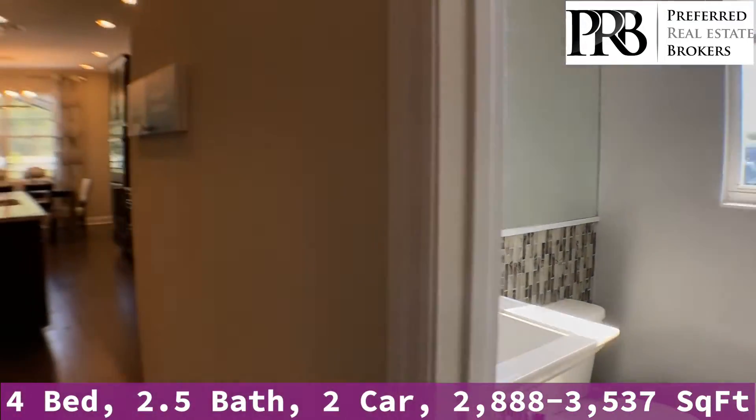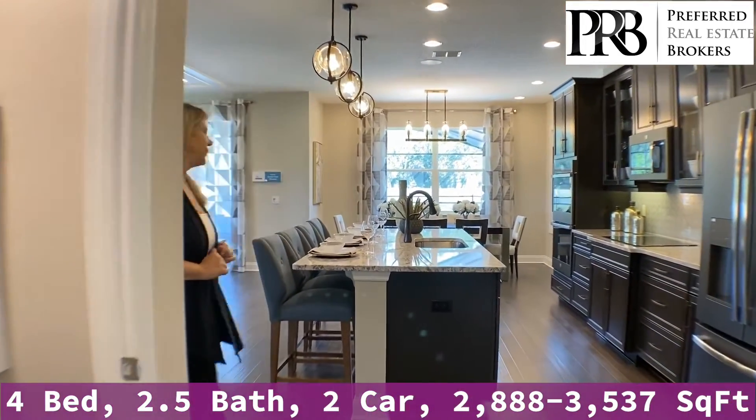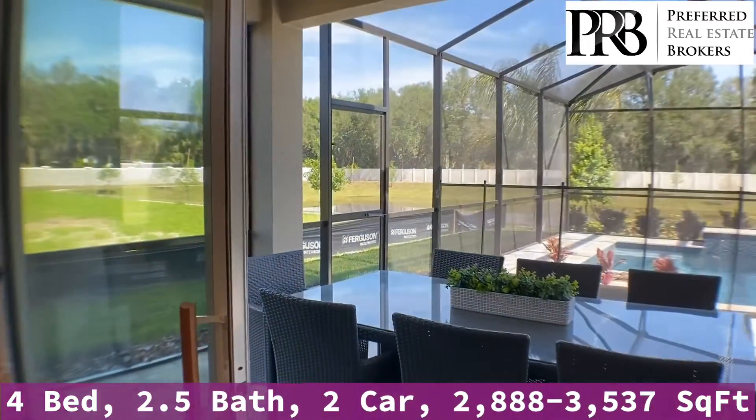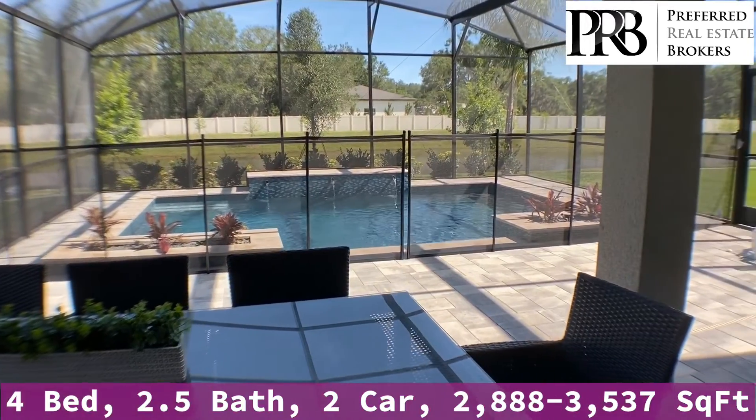This doorway will lead you to the garage and you've got your half bath here. As you come back this way, I'm going to take you out through the living room to the lanai area. Check out this beautiful living space — you've got a nice covered lanai, plenty of room for a pool in this community and on all of our lots.